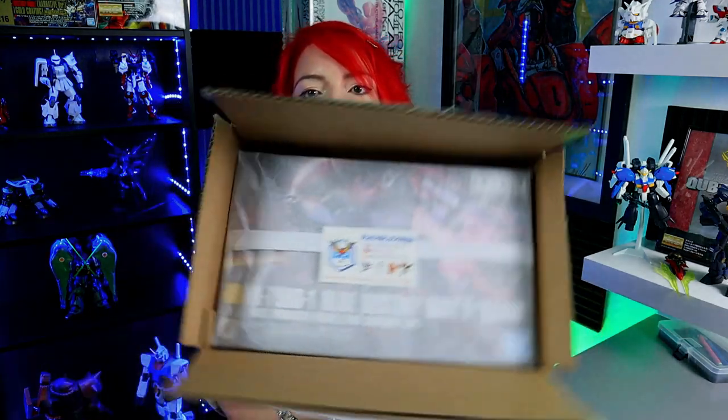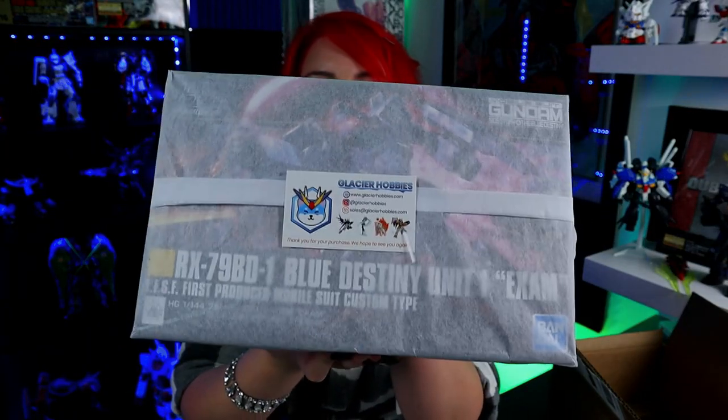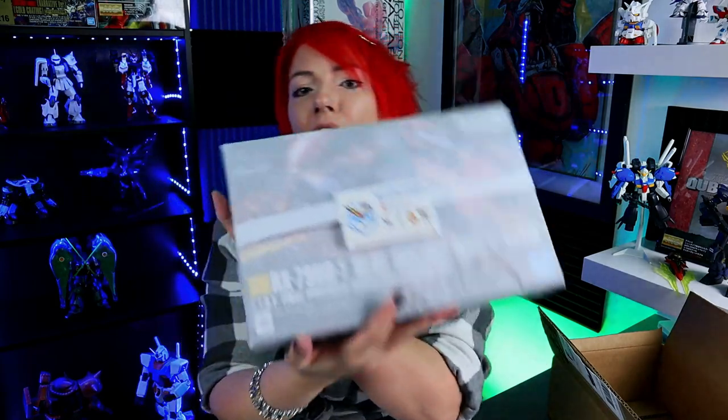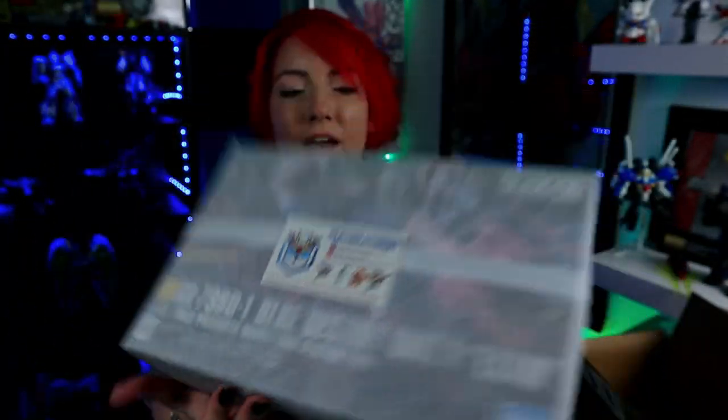First of all, can we talk about how well he packaged this? That's amazing. It's so cute — it's like opening a little present. Mobile Suit Mist came early this year, right? He has wrapped it in this tissue paper very, very nicely, so kudos to that. He carries Gunpla, he carries other Figma, he carries figures — just everything. We'll go over that after we do the unboxing.